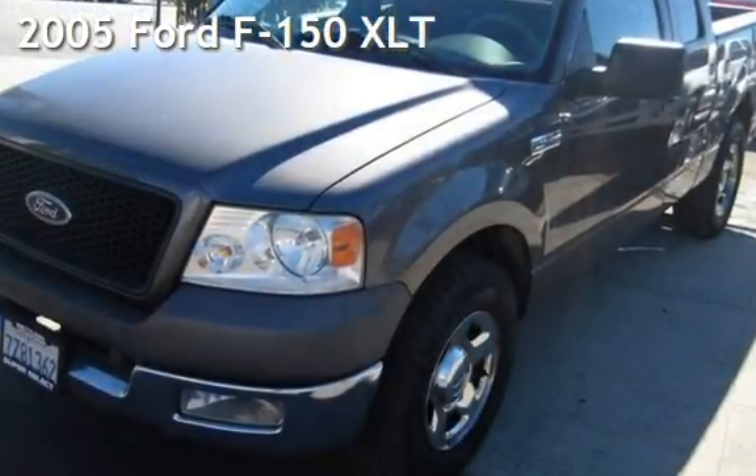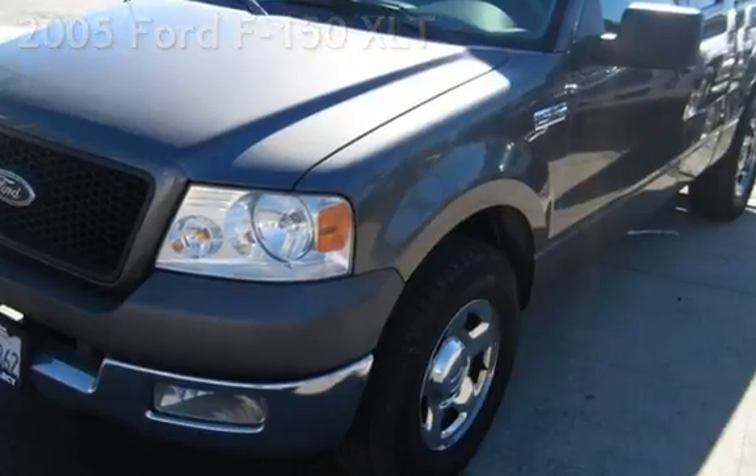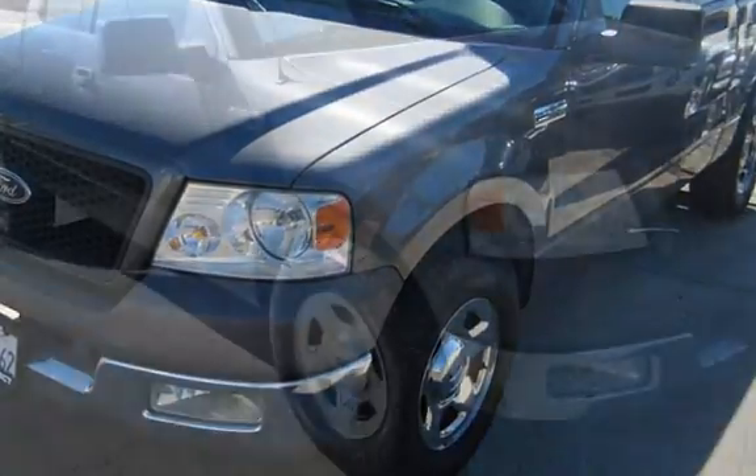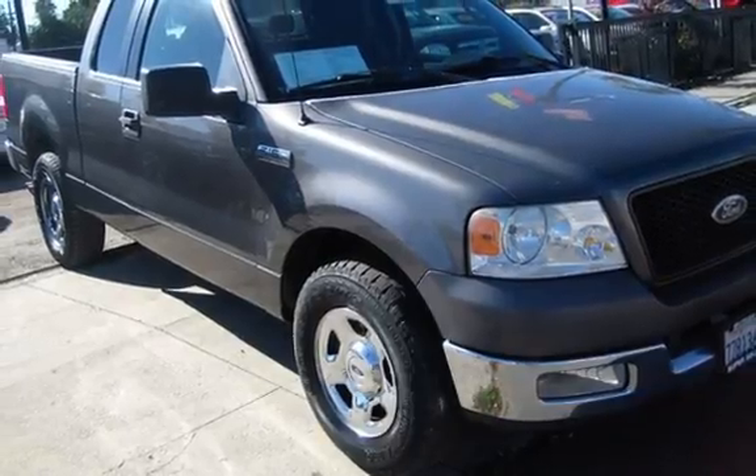Presenting a pre-owned 2005 Ford F-150 XLT. This four-door truck has an eight-cylinder, 5.4-liter V8 engine, with rear-wheel drive, and an automatic transmission.